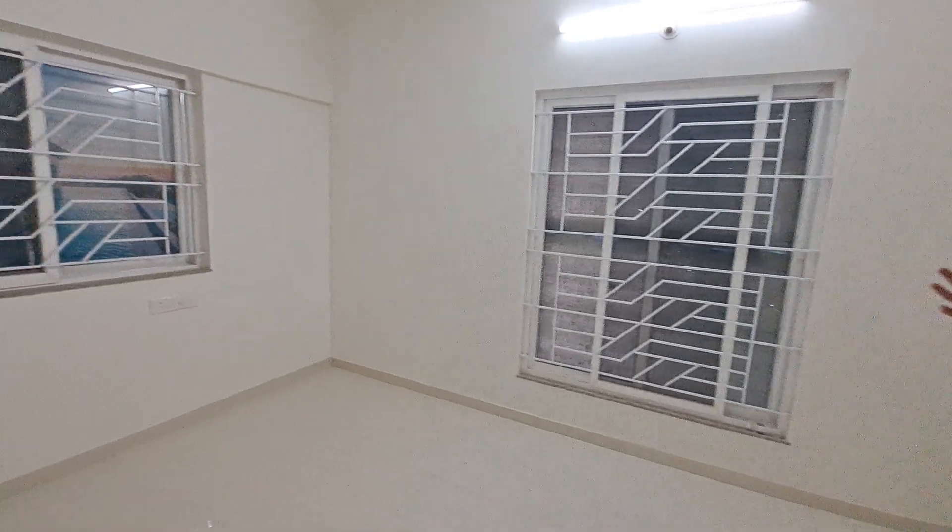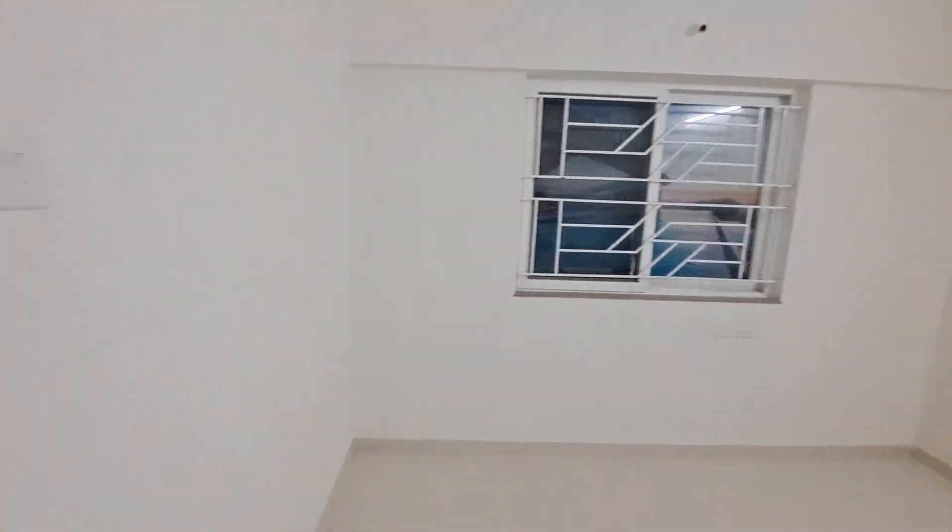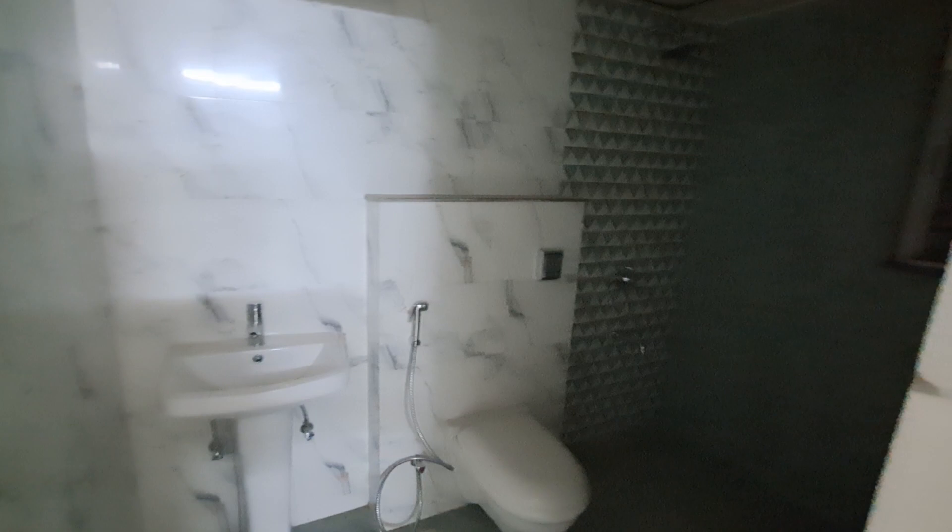This is a beautiful kids' bedroom with a window and internal grill for child safety. This is the attached washroom with a false ceiling.